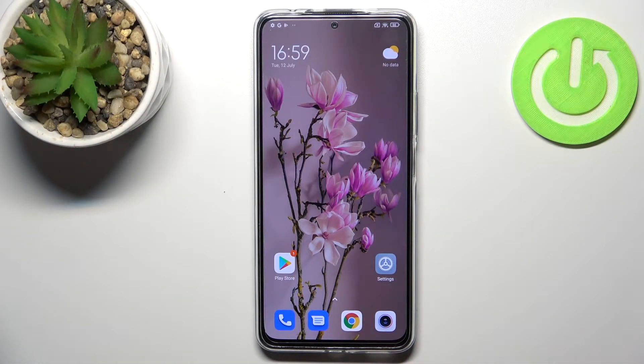Hi everyone! In front of me I've got the Redmi Note 11 Pro Plus, and let me share with you how to turn off running apps on this device.